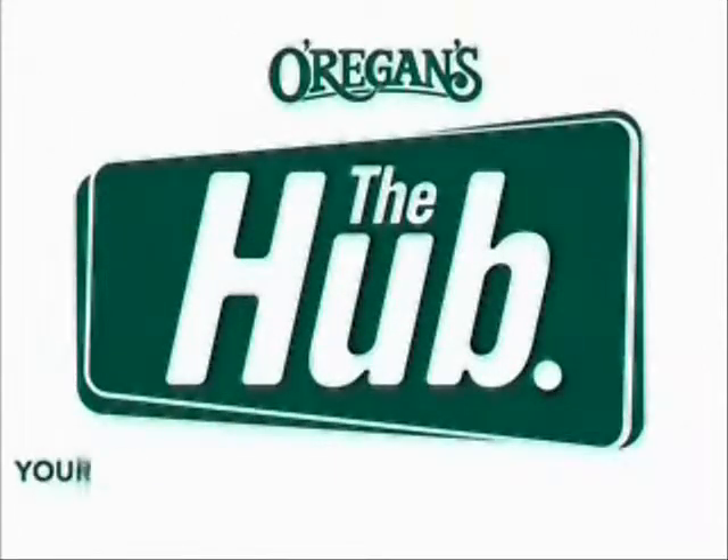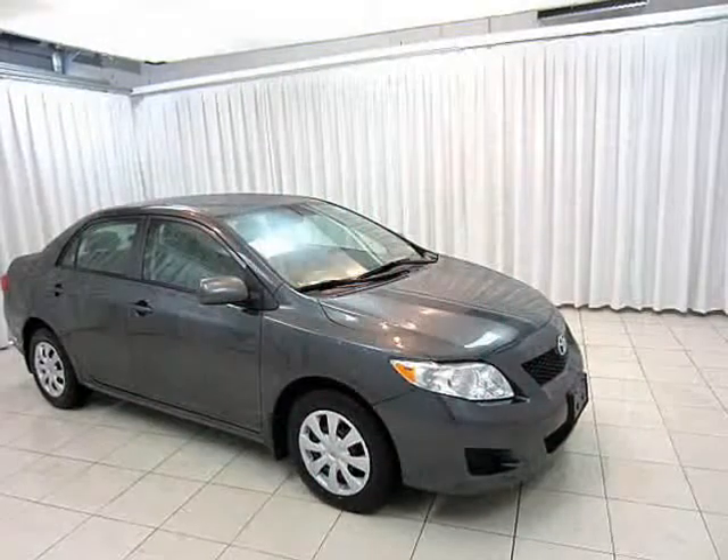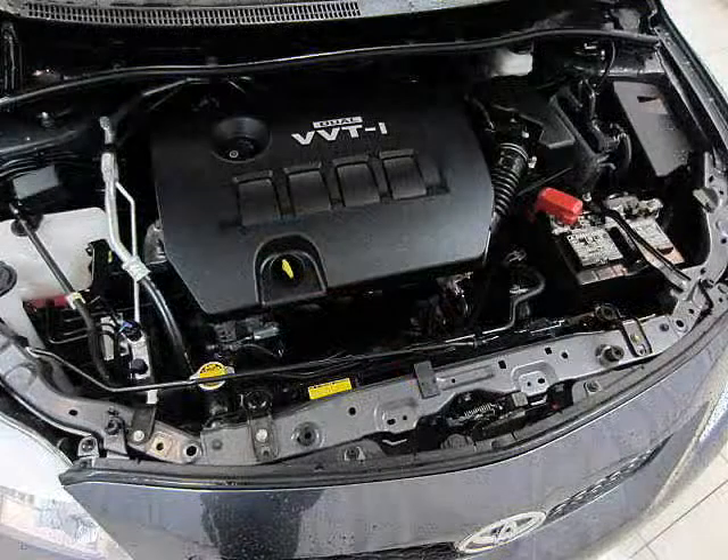O'Riggins Automotive, your source for the best used cars in Metro. This car comes with VVTi. What's that you ask? Great question.